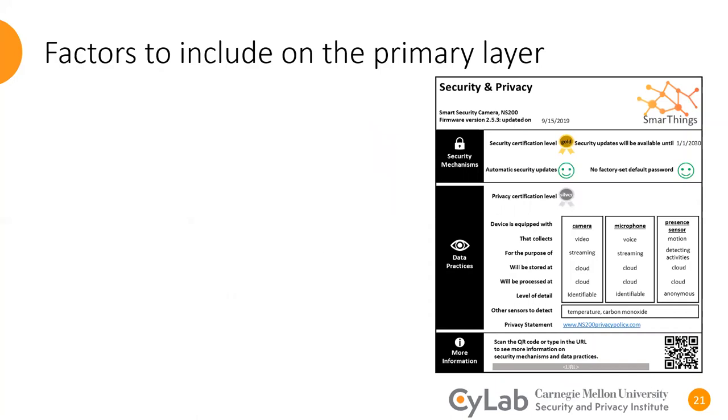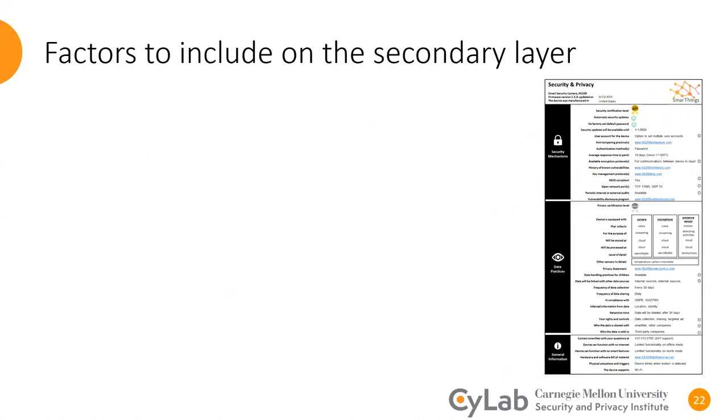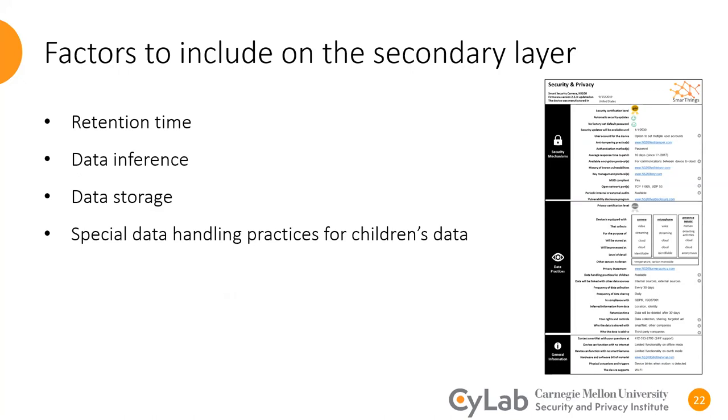Some of the attributes included on the primary layer were security update lifetime, collected data, availability of automatic security updates, and availability of default passwords. The second layer has all the information from the primary layer and a lot more. Some of the attributes on the secondary layer were retention time, data inference, data storage, and whether there is any special data handling practices for children's data.